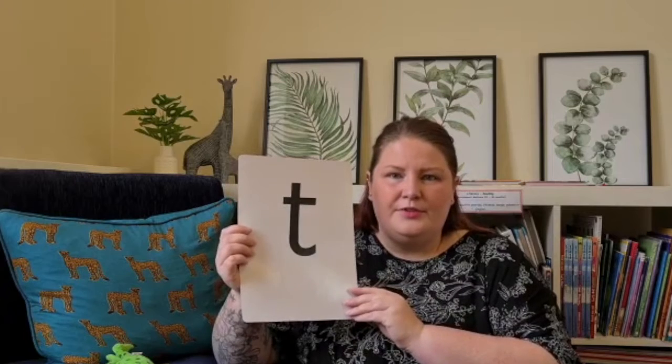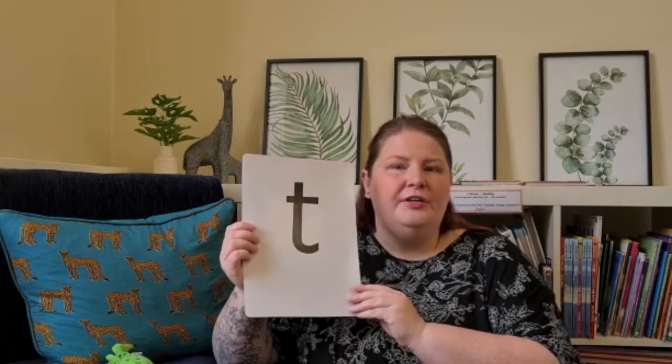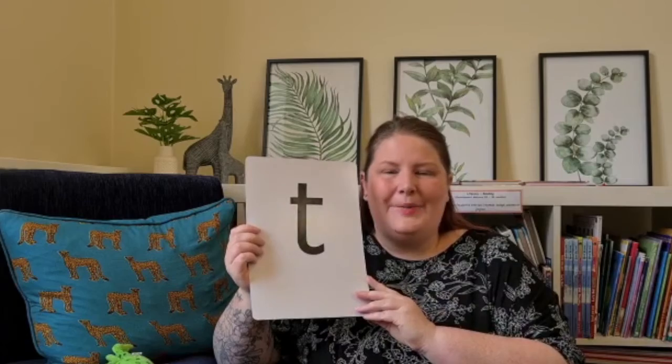We use pure sounds and not a sound that would go 't-uh.' We would say 't, t, t' and that leads to better blending of words when we get to that stage. Some of the children are already very good with blending, and it involves mixing the sounds together to create a word. For example, 't, u, p' — top. You can have a go at blending really simple three-letter words by using the pure sounds and see if your child can blend them together to create the word.